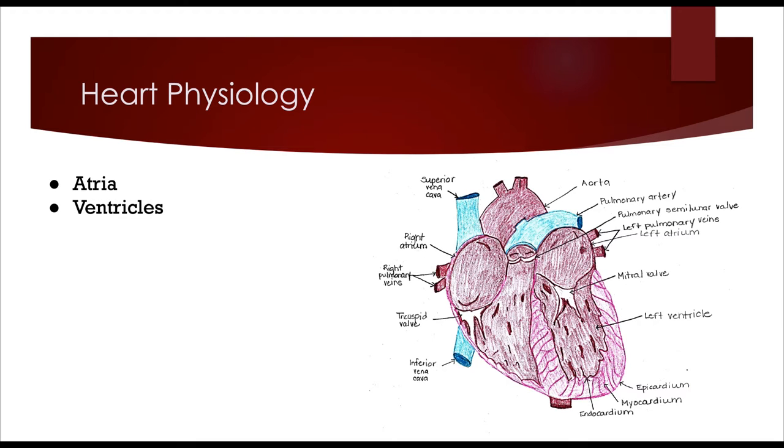After blood is in the right ventricle, it goes through the pulmonary semilunar valve into the pulmonary circuit to be oxygenated by the lungs. When it comes back into the heart, it is received by the left atrium, then goes through the mitral valve. When it is pumped out of the left ventricle, it goes out through the aortic semilunar valve into the tissues of the rest of the body.